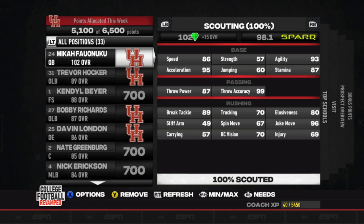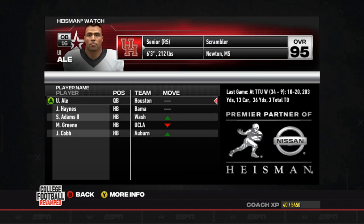Welcome to week 12. Uwe Ale is still at the top of the Heisman list this week, even after his three-turnover performance last week. He was able to still get three touchdowns and helped us get the win. But he's going to need some better performances than that to stay at the top of the list.